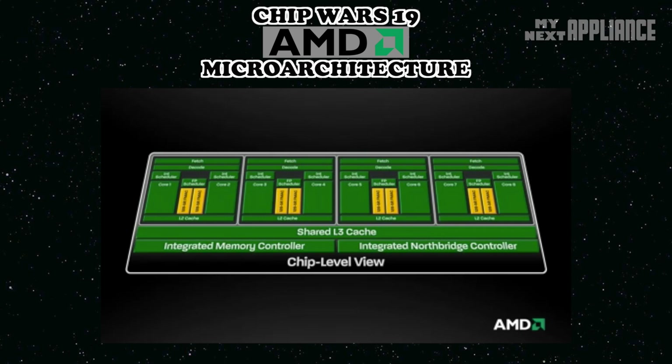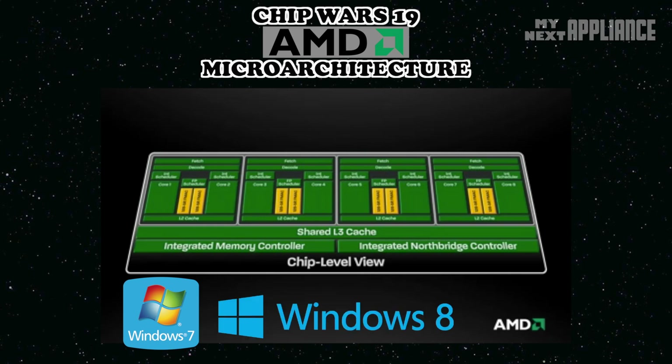An innovative hardware architecture isn't enough to boost performance — chip companies like AMD need software support from the developer community. For example, at first Windows 7 wasn't optimized for Bulldozer, so the initial reviews weren't so good. But then after a patch, and now with Windows 8, the operating system better distributes multi-threaded tasks for the Bulldozer family of chips. This is huge for people who need to run multiple programs at the same time.